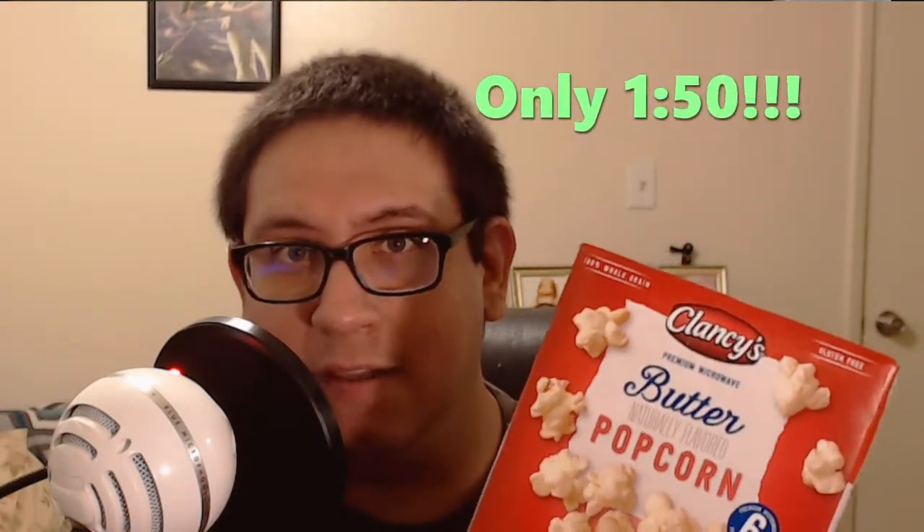Well, that was a pleasant experience. I really enjoyed the taste of the popcorn overall. I enjoyed the fact that I finished the whole bag about halfway through the episode — that's a good 12–13 minutes. One extra thing I like about Clancy's is that it only takes a minute and 50 seconds to get a full bag of popcorn. So let's go to the final thoughts.